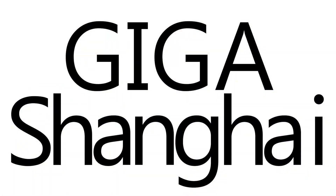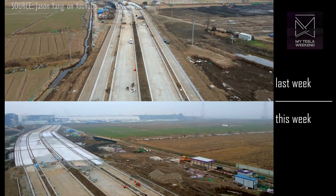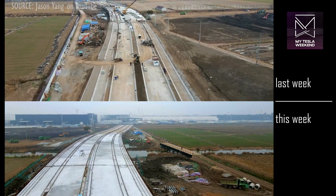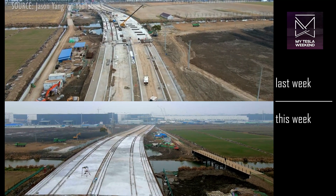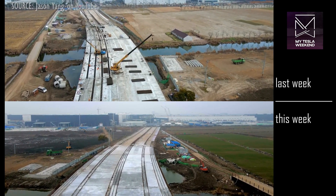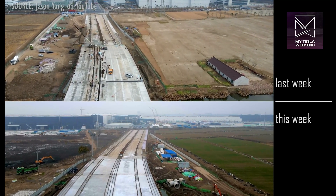Giga Shanghai. It may not look like much since the site is already so fully developed, but there's a lot going on here. The access bridge on the east side is looking fantastic. The concrete work is basically done on the bridge deck, and the road is fully graded and ready for final paving. This is rapidly nearing completion and is likely to open for regular traffic in the next coming weeks.